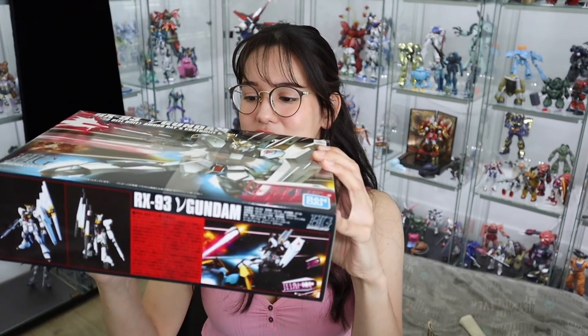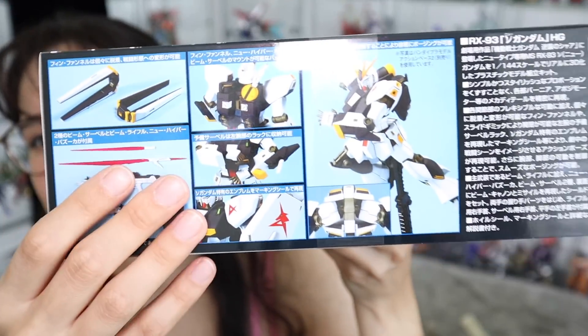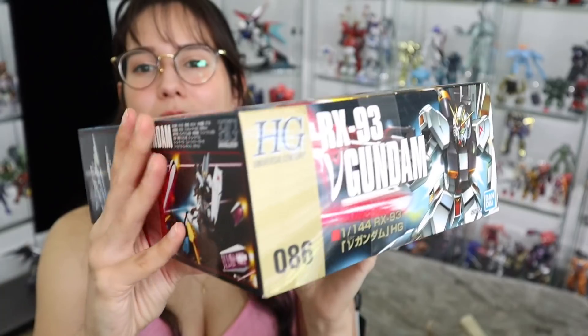I got the old school High Grade Nu Gundam. I guess I was feeling like the older classic designs. I did build the Real Grade of this and it was chef's kiss — absolutely fantastic, even though I said I'm not a big fan of Real Grades. Look how chunky this guy looks — he's a chunkster! I think what I like about these older designs is they're very chunky-looking and more in line with their anime counterpart. I kind of wanted to try putting this one together and maybe do a comparison between this one and the Real Grade.